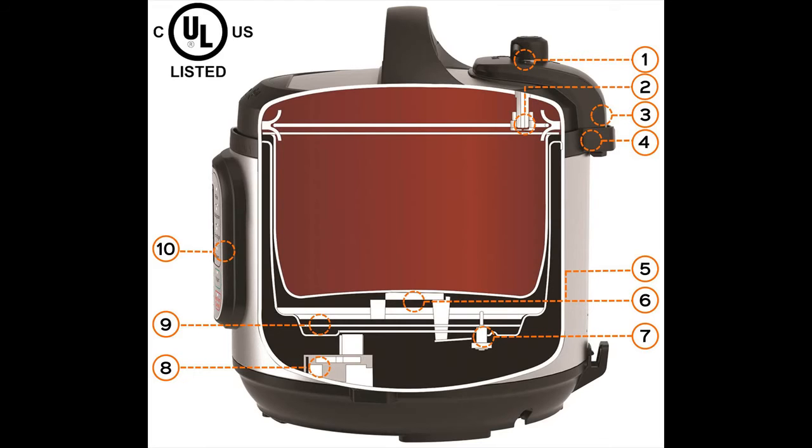Ten proven safety mechanisms include: a pressure regulator that keeps working pressure below the safety limit; an anti-blockage vent to prevent food debris from blocking the vent; a safety lid lock to prevent accidental opening while pressurized; a lid position sensor to detect unsafe positioning; automatic temperature control based on the selected program; temperature monitoring to avoid burning food; a pressure controller keeping pressure in the safe range; an electrical current and temperature fuse that cuts power if limits are exceeded; pressure protection that releases excess pressure into an internal chamber in dangerous situations; and smart detection of a leaky lid, such as steam releasing in the open position.